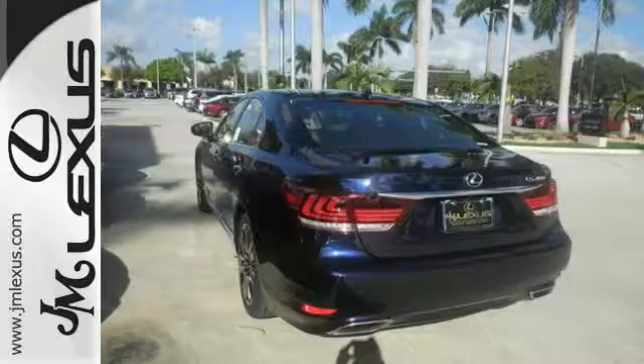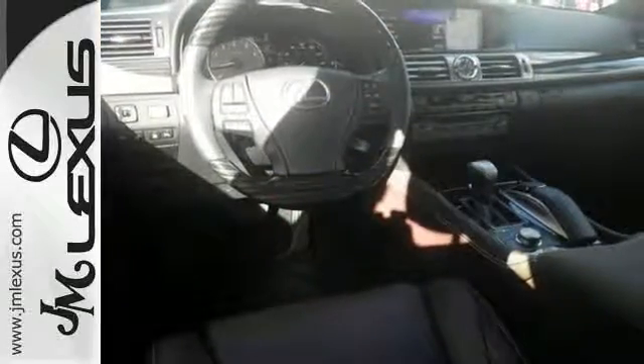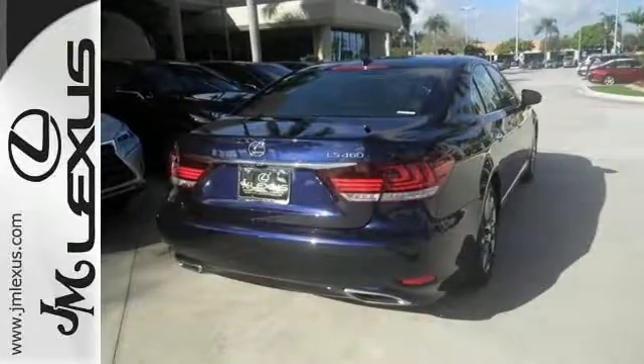This Lexus also has Bluetooth, a navigation system with voice activation, and bi-xenon high-intensity headlights. It also has the comfort package and much more.